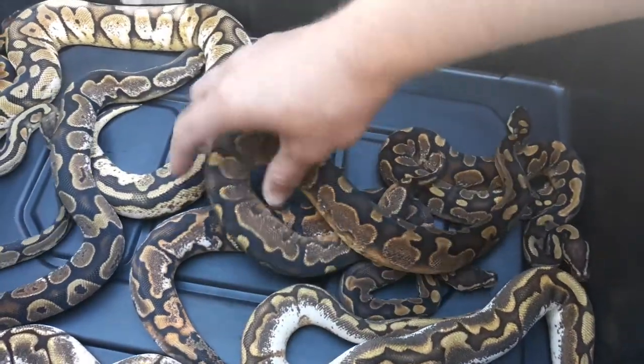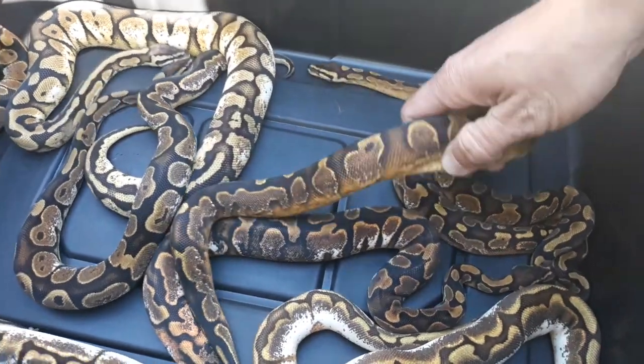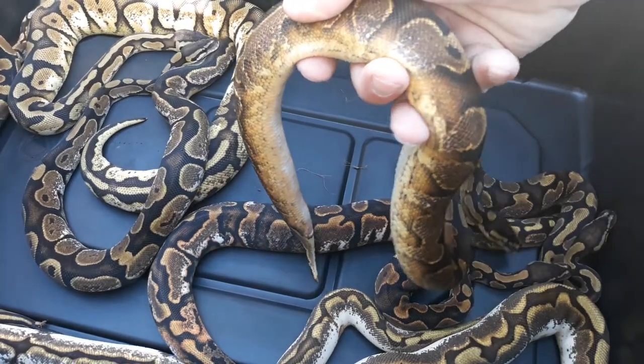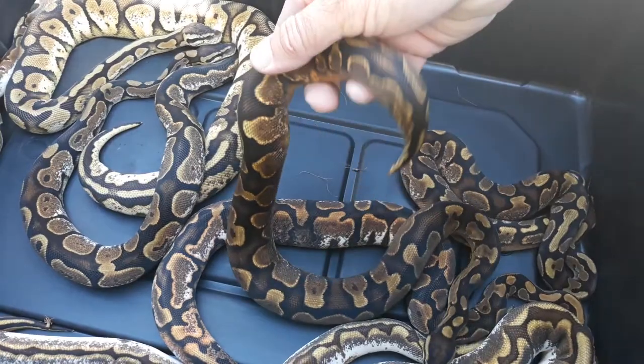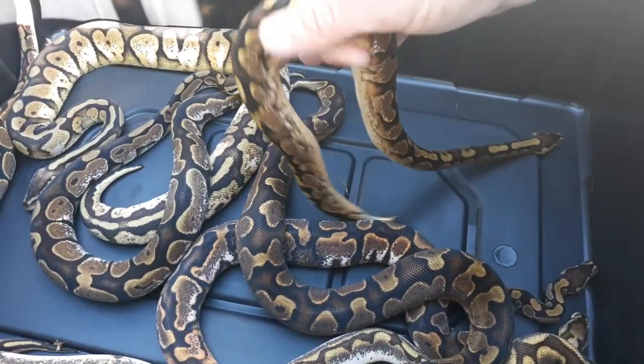Of course, here's the nice used to be orange — it's kind of dulling out a little bit now. But this is the Sable Calico Yellow Belly. And then of course, this is just the Calico Yellow Belly.